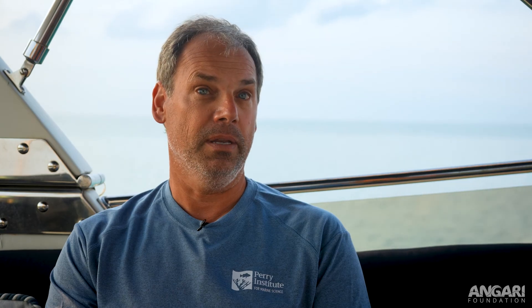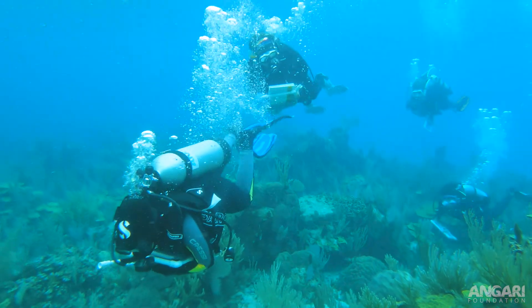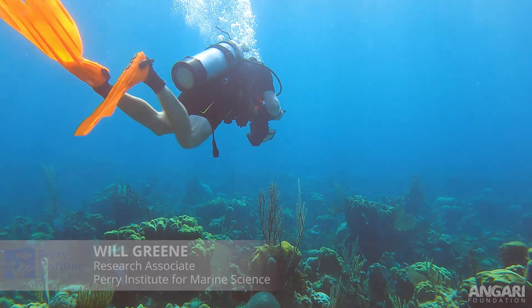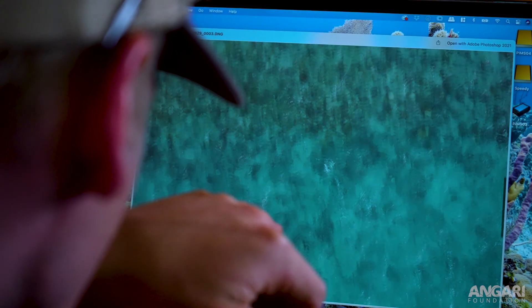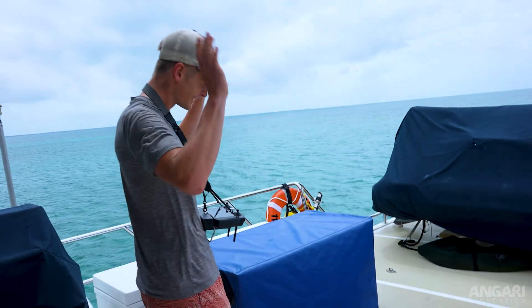We haven't seen it in Abaco yet and hopefully we won't. We have six people on the science team. Will Green is doing a lot of the photo work — he'll be doing photographs of reefs underwater that we can then stitch together to form photo mosaics and three-dimensional models of the reef. He's also doing some drone work where we're doing the same sort of thing but from the air over larger scales.